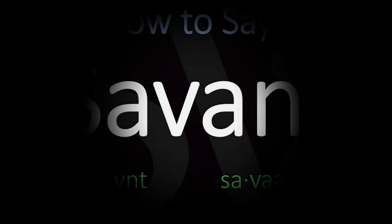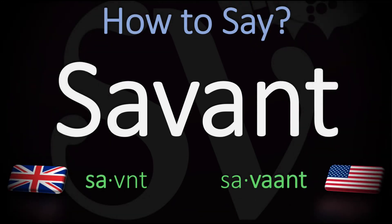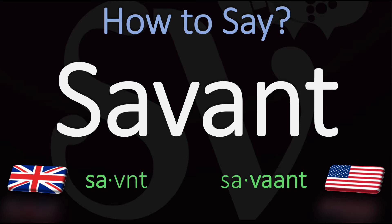We are looking at how to pronounce this word in English designating a learned person, especially a distinguished scientist, someone very smart, an intellectual, if you wish.